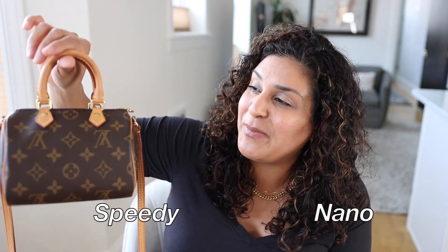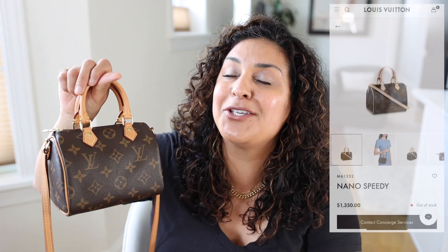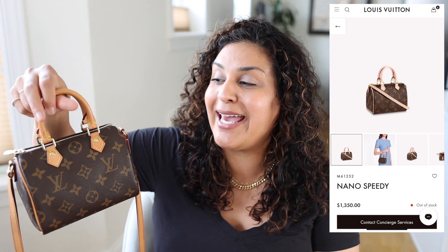Let's start with my favorite Louis Vuitton handbag that I've ever had, that I probably ever will have. I'm just obsessed with this bag. This is the Speedy Nano. I've had this for over three years. Such a hard bag to get.